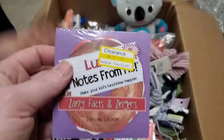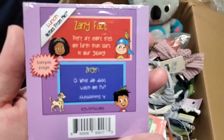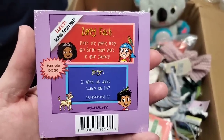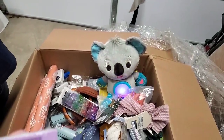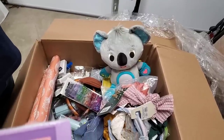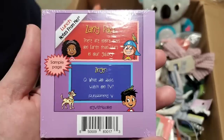Oh wait, here's some more — zany facts and zingers. Zany fact: 'There are more trees on Earth than stars in our galaxy.' False! Well, I guess everybody's going to have enough oxygen. Zinger: 'What do ducks watch on TV?' The phone went to sleep because we didn't do anything to it — that was really weird. Documentaries!